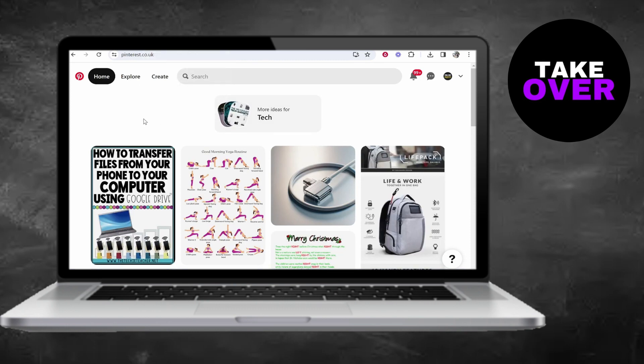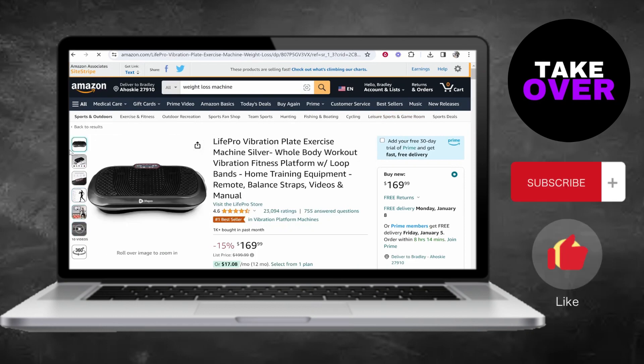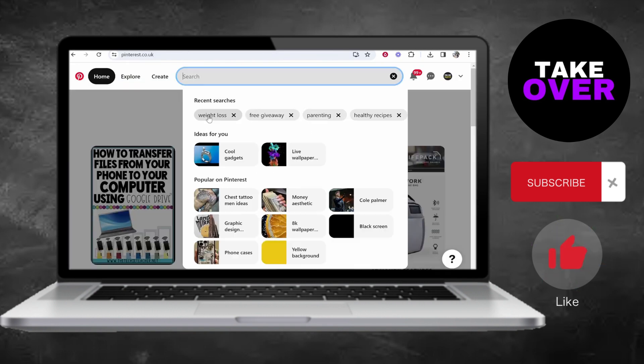In this tutorial, I'll walk you through a new method for promoting Amazon affiliate links on Pinterest in 2024. This approach is designed to avoid getting banned while actually driving conversions. It's free and straightforward, so let's dive in.